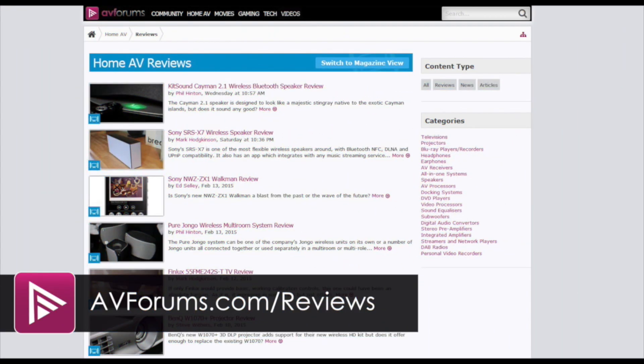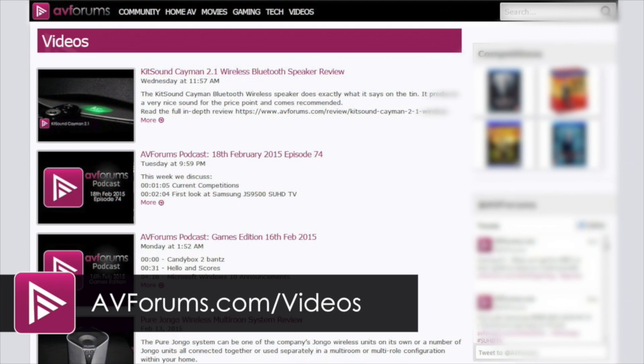You can read more reviews at avforums.com/reviews. You can also see more videos at avforums.com/videos.